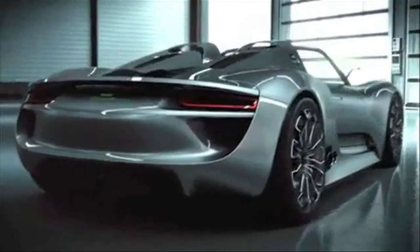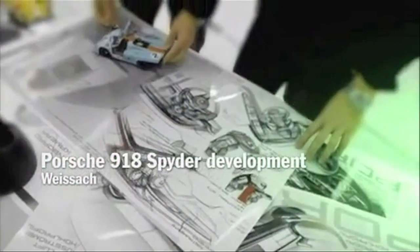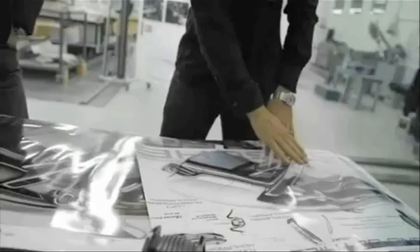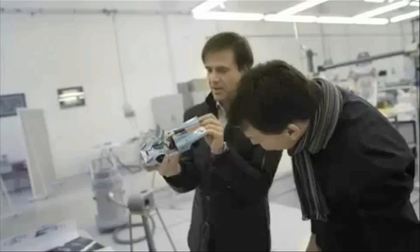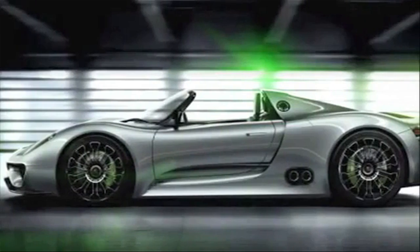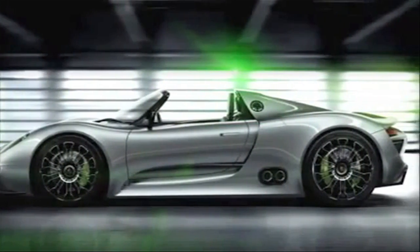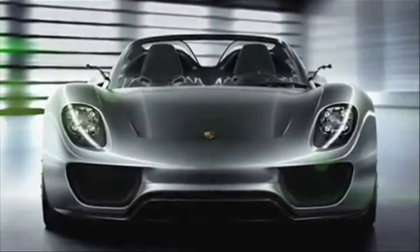The sporty response to the hybrid topic. The Porsche 918 Spyder has been developed from the genes of the legendary Porsche 917. The outcome is an extremely flat sports car with the distinctive proportions of a racing car — Porsche DNA, so to say.